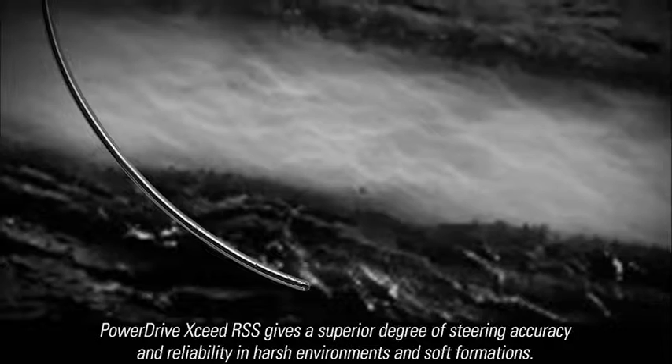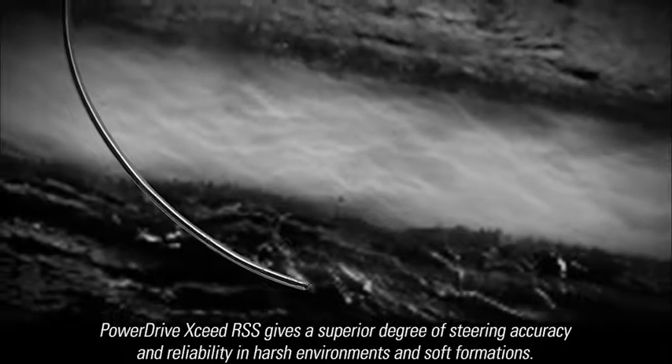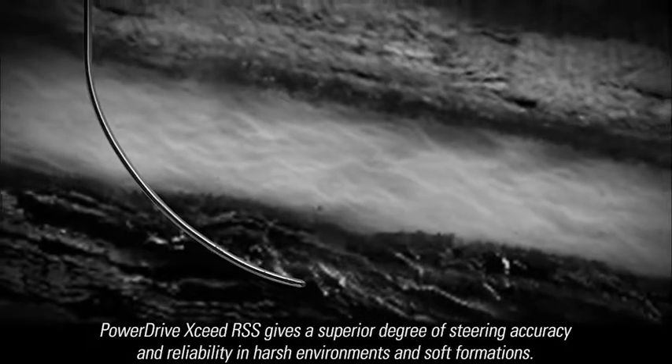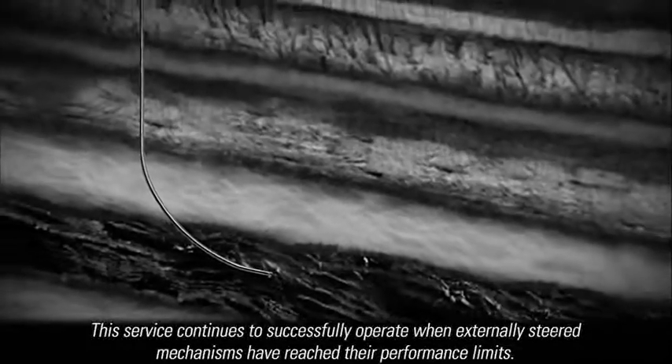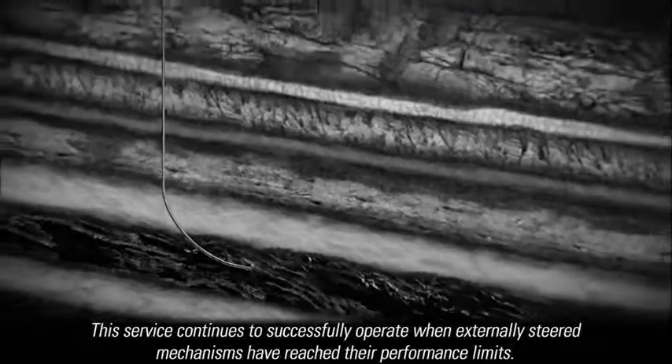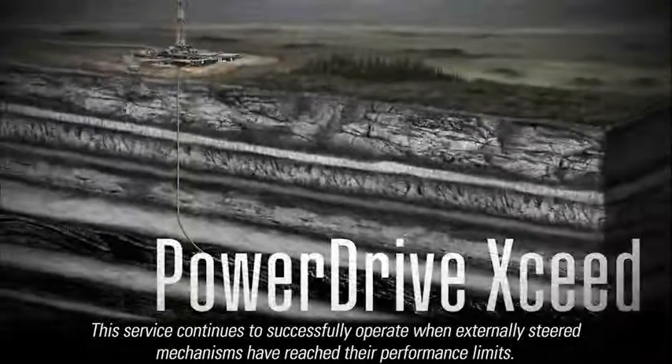PowerDrive Exceed gives a superior degree of steering accuracy and reliability in harsh environments and soft formations. This service continues to successfully operate when externally steered mechanisms have reached their performance limits.